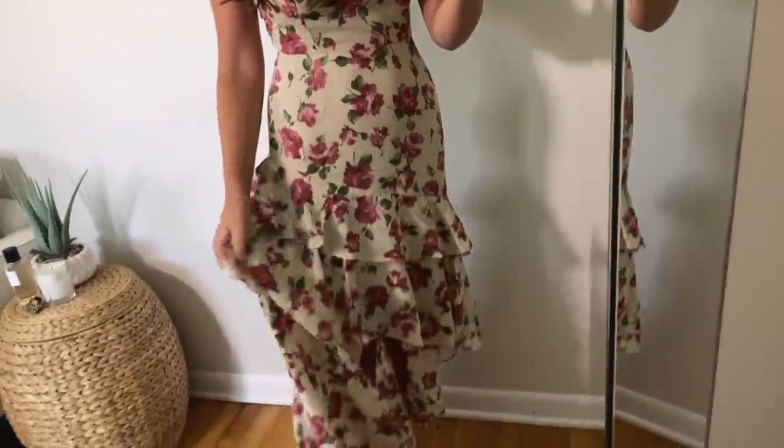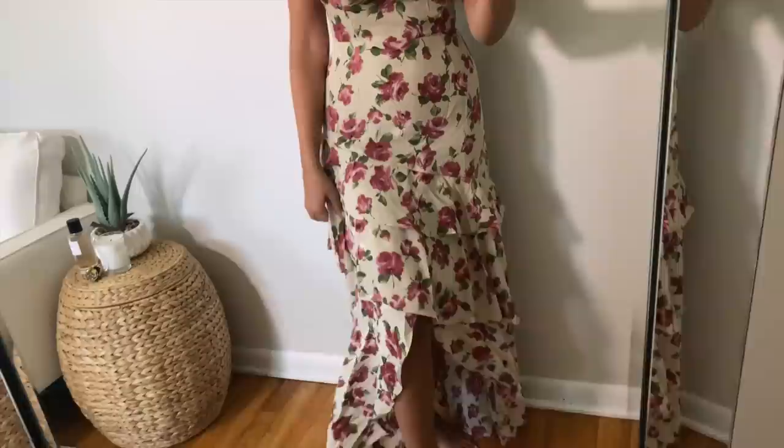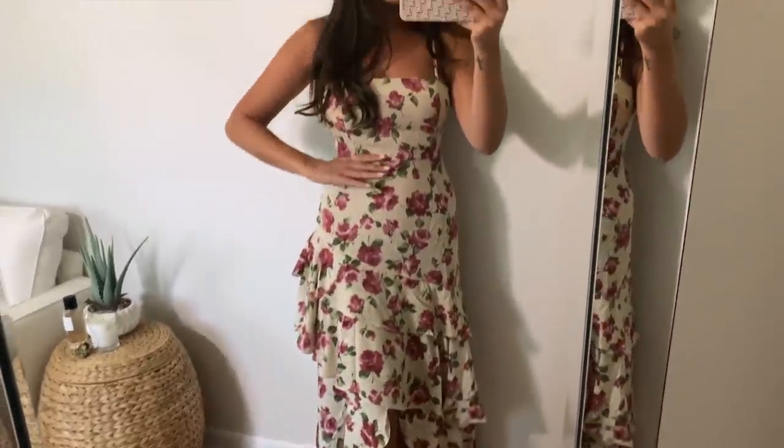Then we have another floral print dress that is so romantic and pretty. The print is fairly neutral — there's a tan beige background and the roses are muted, which I love. The bottom has this really pretty, flirty, feminine high-low length which is so fun. If you have any kind of dinner date or special occasion these days, I feel like this would be really, really cute to wear.